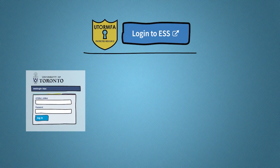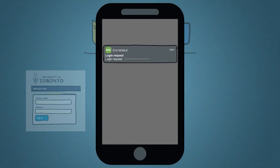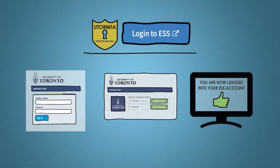First, you will log in with your UTOR ID credentials as before. Next, you will provide the second method of verification, which will be a Duo push. Simply click the send me a push button, and a notification will pop up on your mobile device. Click on the notification, and the Duo app will open automatically, prompting you with the option to approve or deny. Clicking the green approve button completes the second verification, and the online application will open. It's that easy.